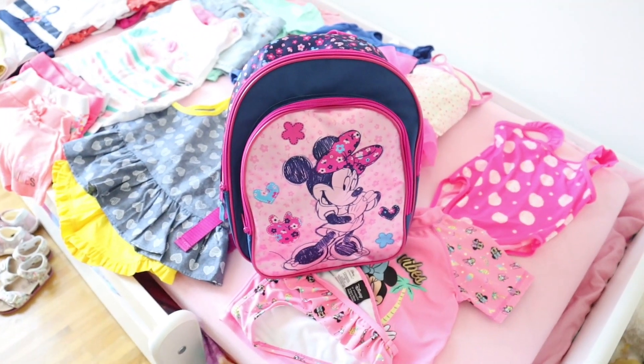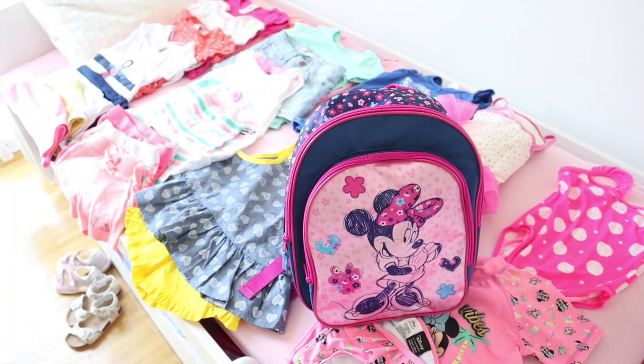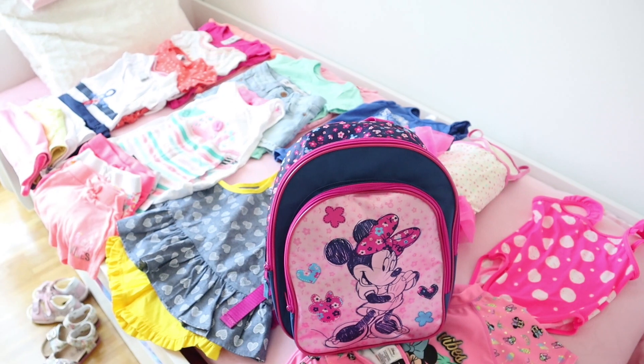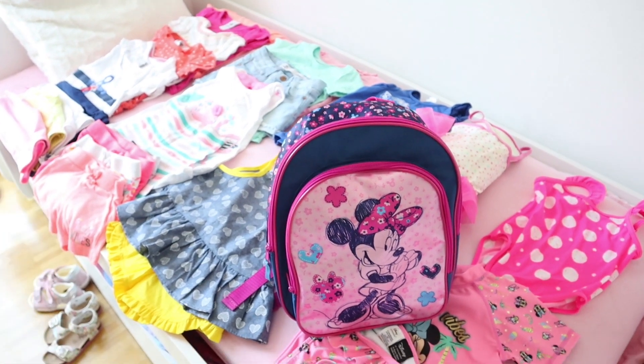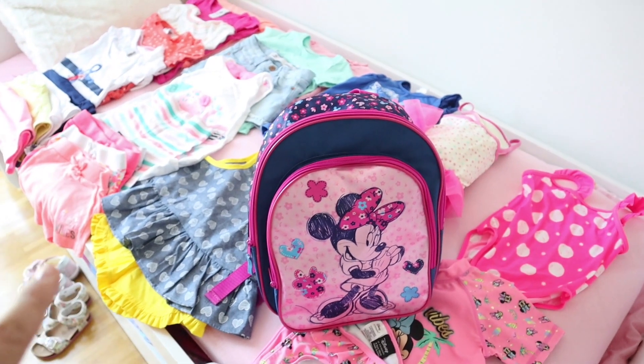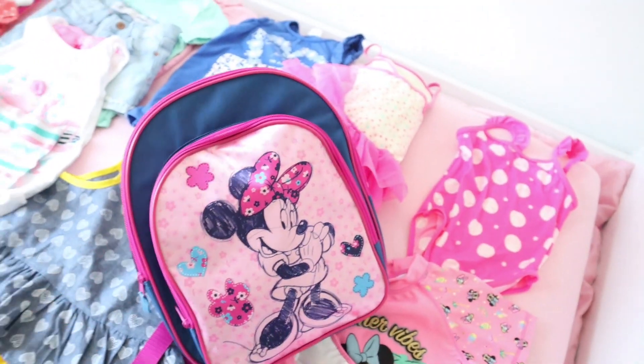I forgot to show you our backpack - I'm going to take our mini backpack with us. In here I'll put some changing clothes for the trip and the plane, plus some games and snacks for Audrey for tomorrow. I love this backpack so much - it's so cute, look at these flowers and animals. I'm obsessed with it.